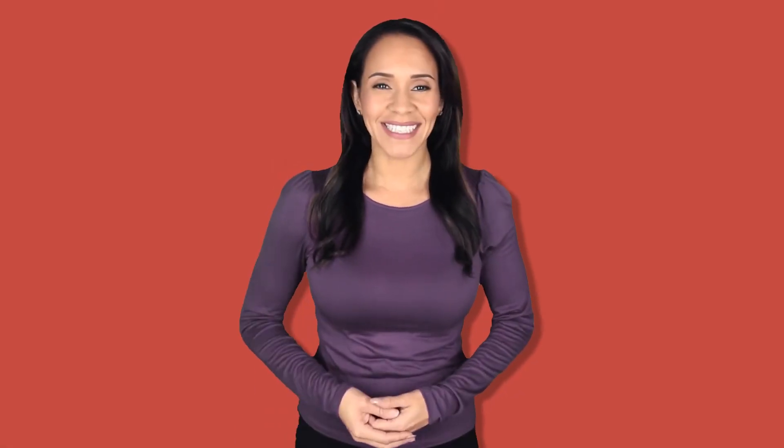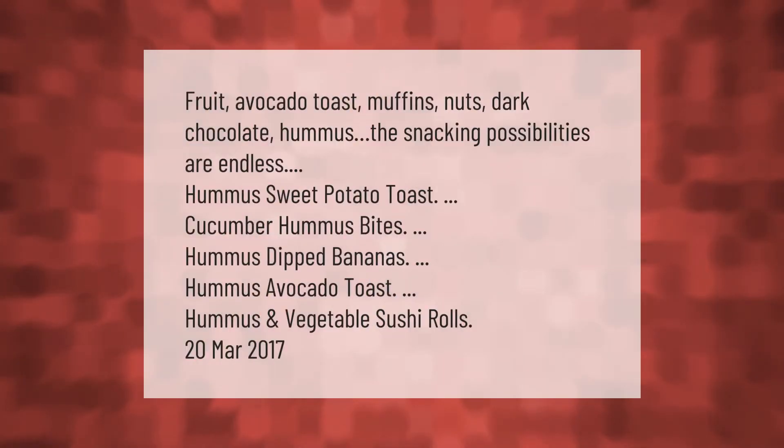The snacking possibilities are endless: fruit, avocado toast, muffins, nuts, dark chocolate, hummus sweet potato toast, cucumber hummus bites, hummus-dipped bananas, hummus avocado toast, and hummus and vegetable sushi rolls.